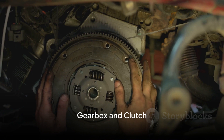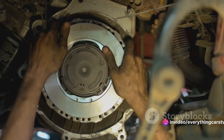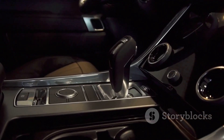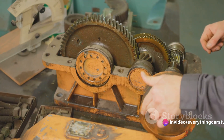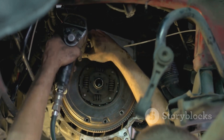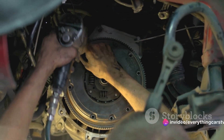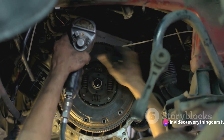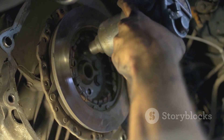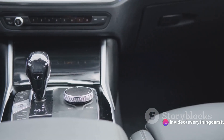Next up, let's examine the gearbox and clutch — the heart and soul of your car's driving mechanics. Feeling and listening to the smoothness of the gear change can reveal a lot about a car's condition. When running through the gears, the transitions should feel seamless. If there's any resistance or grinding, it could indicate wear or damage within the gearbox. The point where the clutch begins to engage is known as the biting point, and this should happen when the pedal is somewhere between halfway and three quarters up from the floor. If the biting point is too high, it might mean the clutch is worn and may need replacing soon. A smooth gearbox and a responsive clutch are key to a comfortable ride.